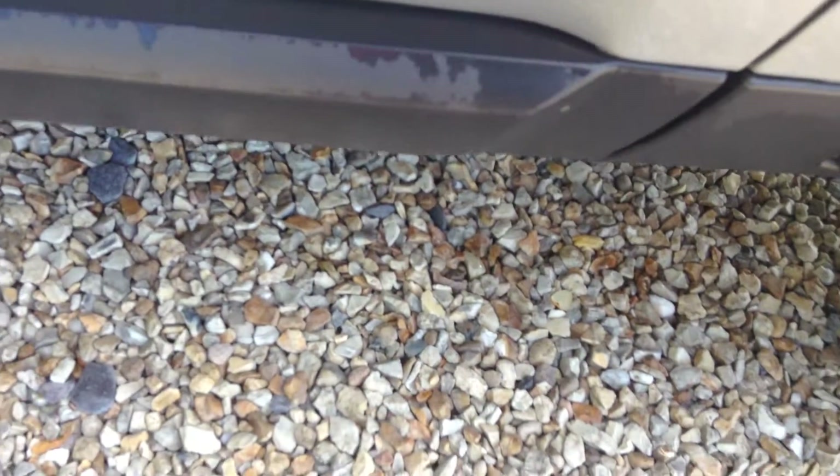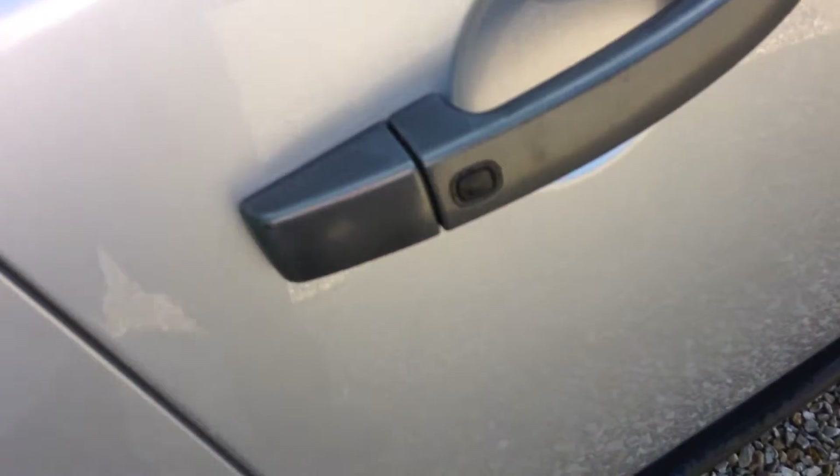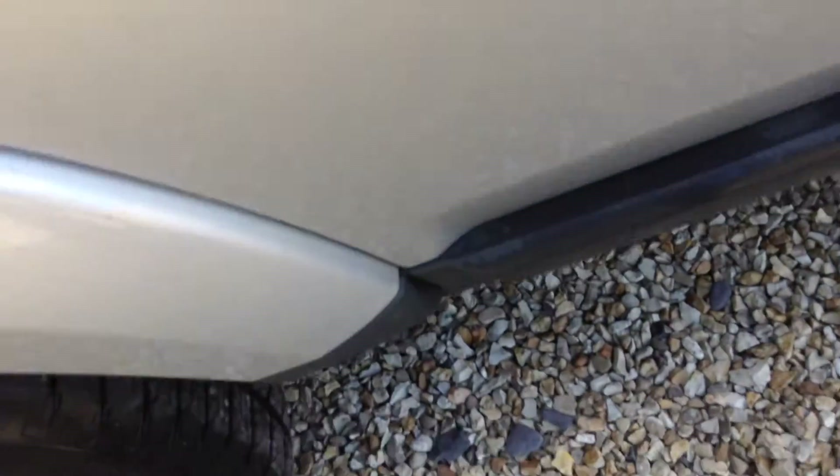Just a couple of chips once again, and one or two very light scratches on the door handle — should polish off. Left-hand door there, and really it's just a few chips here and there, edge of the door as well. Small touch-ups needed there. Privacy glass in the back, keyless entry as well.